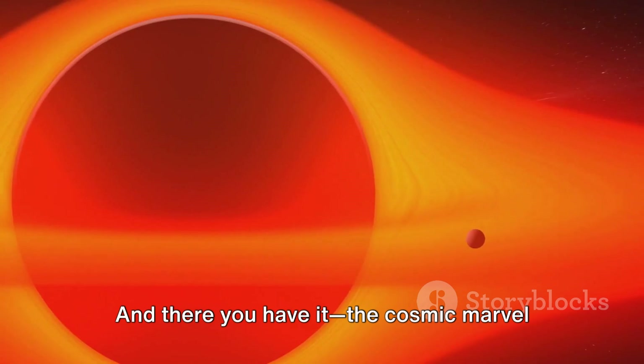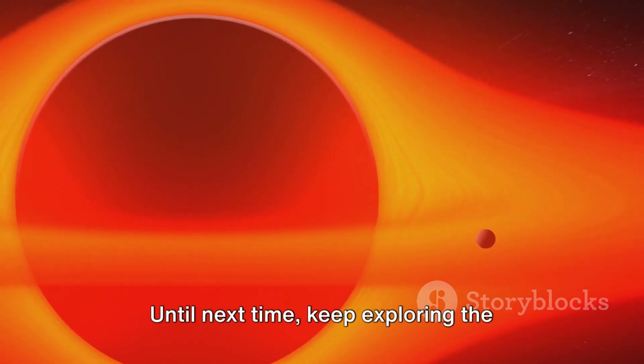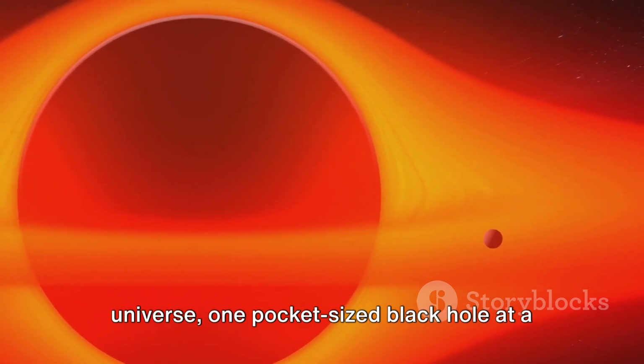And there you have it, the cosmic marvel you can carry with you. Until next time, keep exploring the universe, one pocket-sized black hole at a time.